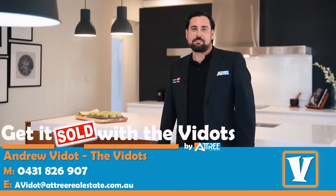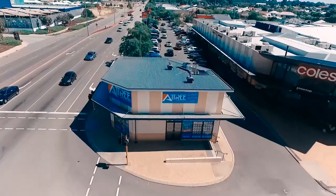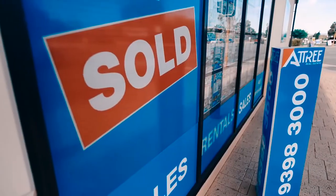Hi, my name is Andrew Vidot from Attree Real Estate. The purpose of this video proposal is to clearly demonstrate what we would do for you in the sale of your property, should you decide to engage our services to get you sold.